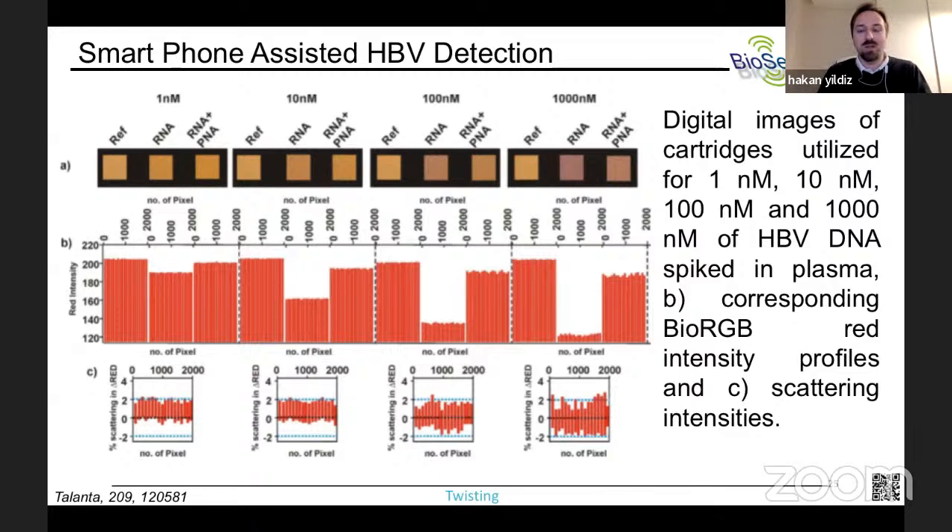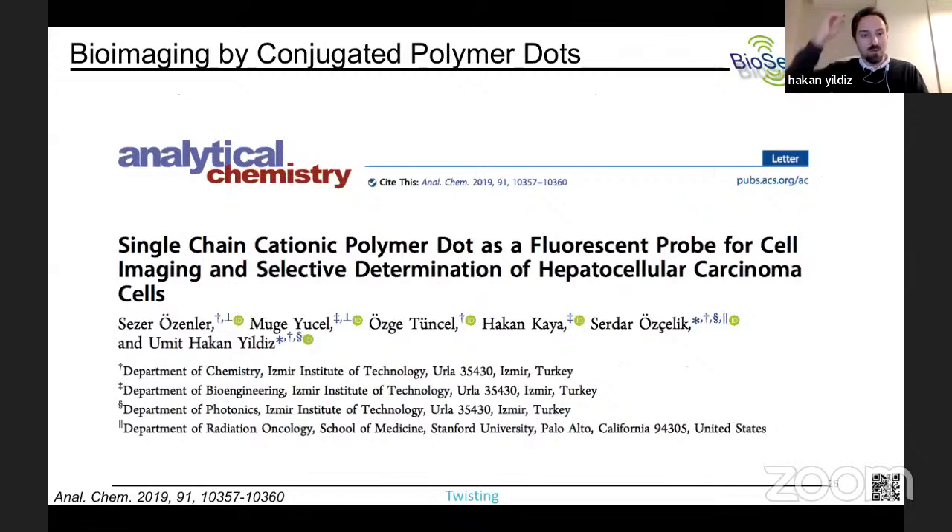Bu istatistiksel yaklaşım sayesinde %90'lara varan doğruluk elde ettik. Normalde gözle göremediğimiz sinyalleri cep telefonunun işlemcisi analiz ediyor ve istatistik sunuyor. Bu çalışmada Hepatit B virüsünün DNA'sını kullandık; yani aslında Hepatit B taraması yapılıyor. Özellikle Güneydoğu Asya'da sıtma, Hepatit B ve C gibi hastalıkları taramak için bu tür ucuz ve kaynak kısıtlı ortamlarda kullanılabilecek sistemler çok önemli. Bir nanomolar ve altındaki konsantrasyonlarda bile tayin yapılabiliyor.